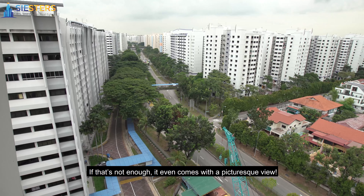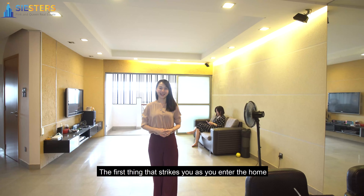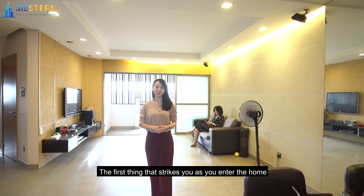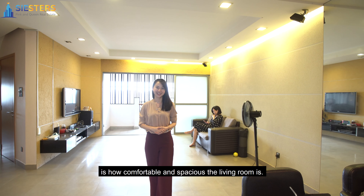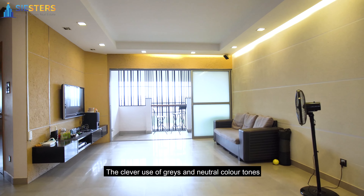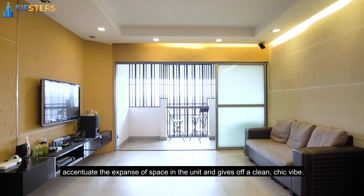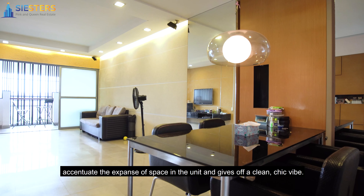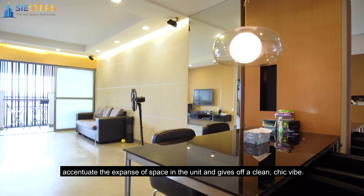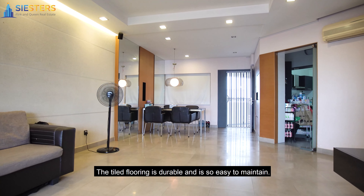If that's not enough, it even comes with a picturesque view. The first thing that strikes you as you enter the home is how comfortable and spacious the living room is. The clever use of greys and neutral colour tones accentuates the expanse of space and gives off a clean, chic vibe. The tiled flooring is durable and easy to maintain.